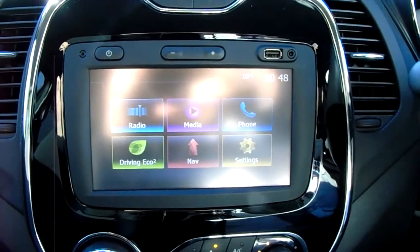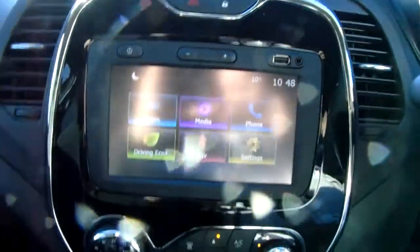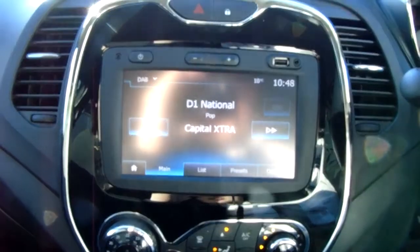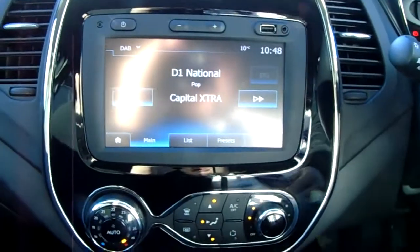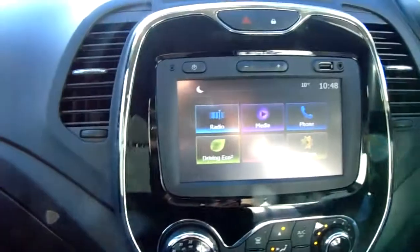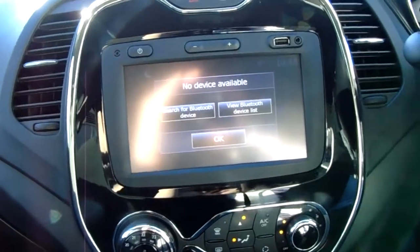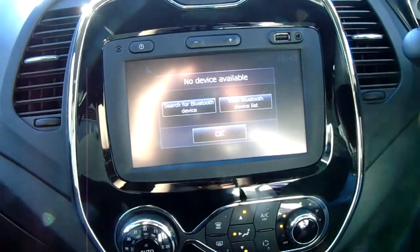Moving on to the main display of the centre console — it is a touchscreen display, so if you tap onto radio you can see you have your DAB radio stations as well as your AM and FM, so there are plenty of stations to choose from with improved sound quality in this car. You can also connect your phone via Bluetooth, which will allow you to use hands-free — the safest way to make any sort of calls while driving.